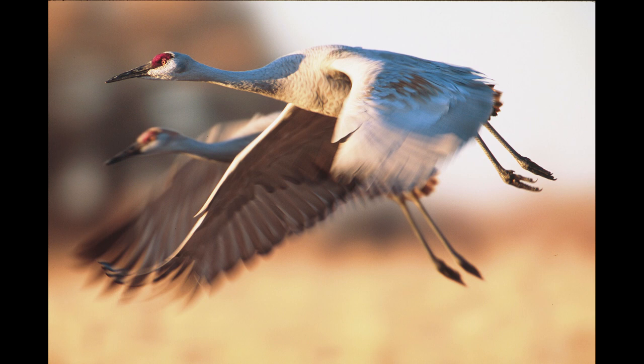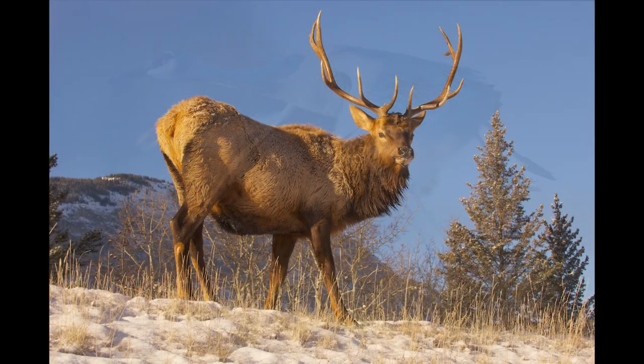Image number 24 is a pair of sandhill cranes flying over Bosque del Apache in New Mexico. Image number 23 is a North American elk photographed in Jasper, Canada.